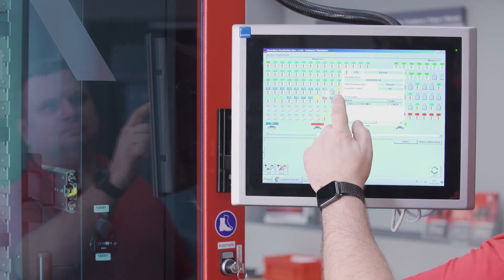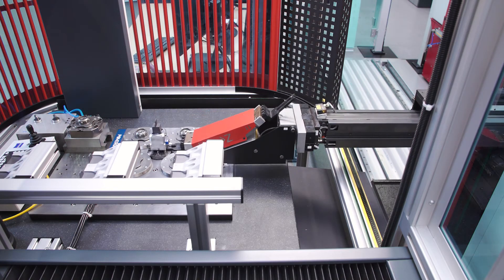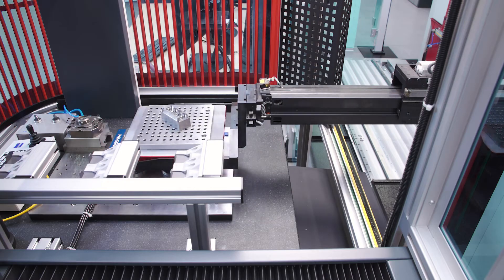As a result, 24-hour production is possible. The Zeiss Cantura, which measures the EDM electrodes and finished components, is also part of this automatic process.